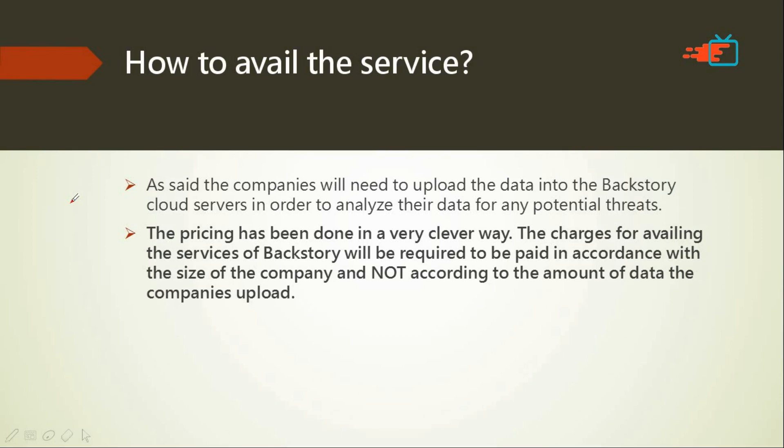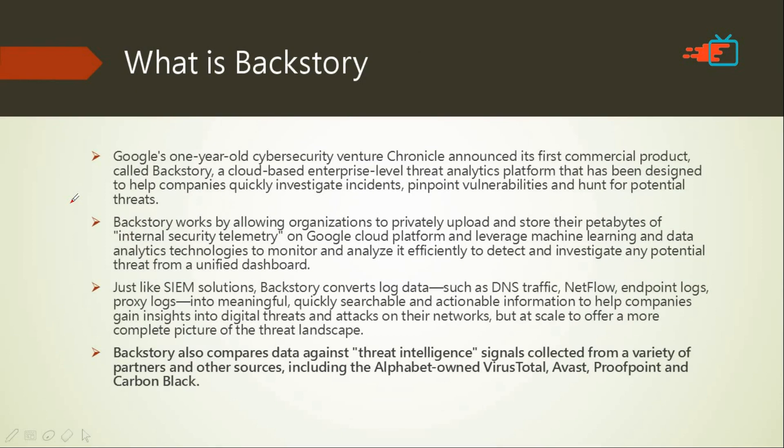That was all about it for this video. We discussed the Backstory cyber security service. You can check the description for where I got this news. In that article, the procedure to use the service — a POC video — has been provided, likely uploaded by the official team. Go ahead and check it out to see how this service works.